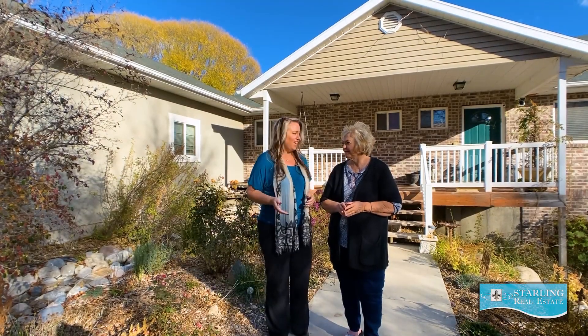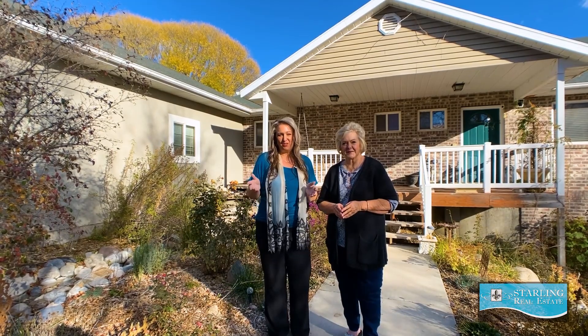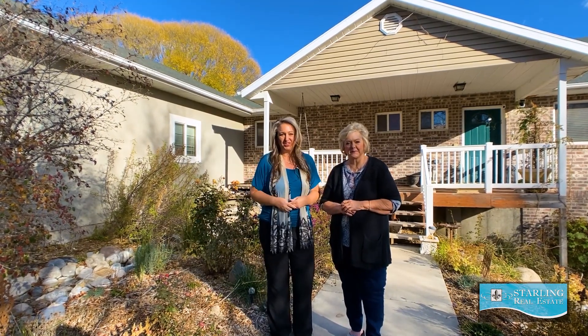Hi, this is Wendy Starling and Sharon Starling with Starling Real Estate, and we are so excited to share with you our newest listing here in Riverton, Utah.